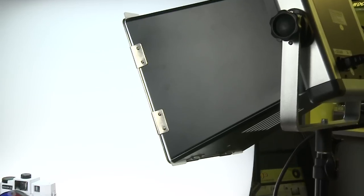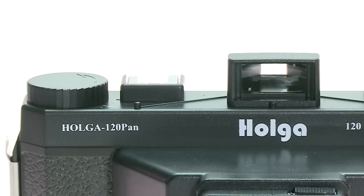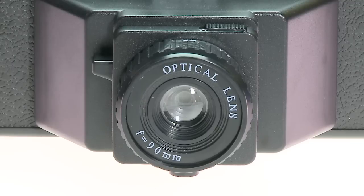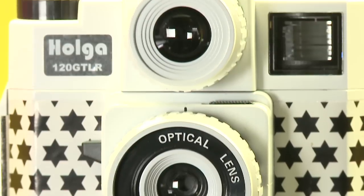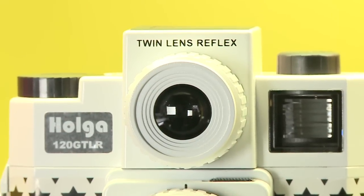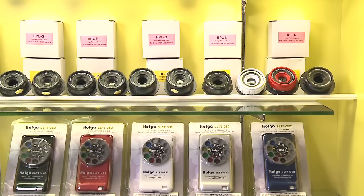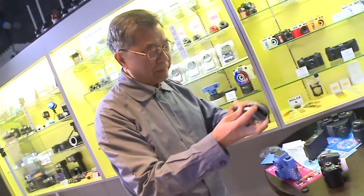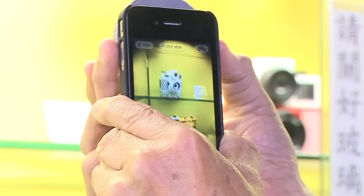One thing about the Holga that's important to me as a Hong Kong person is just how Hong Kong a camera it is. It was created at a time of adversity by the Holga company — they needed a product to sell, and they rushed this thing out in a very can-do and very Hong Kong way. For surviving, we must do our best. You must work hard and think everything possible, and of course it also must be practical.